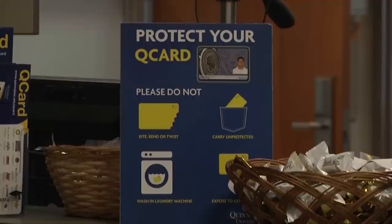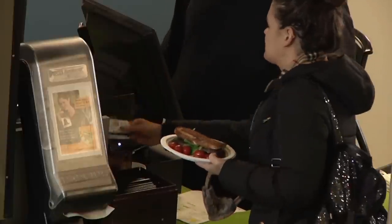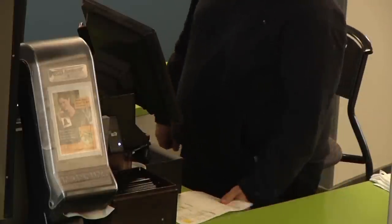We were chosen as one of the two schools in the nation to work with Blackboard on a pilot that they're doing. What it does is it actually replicates the QCard and does all the same functionality that your QCard does when you tap it, except it's all natively embedded within the phone. It's launching in November, and more than a dozen students have connected their smartphone to their QCard.